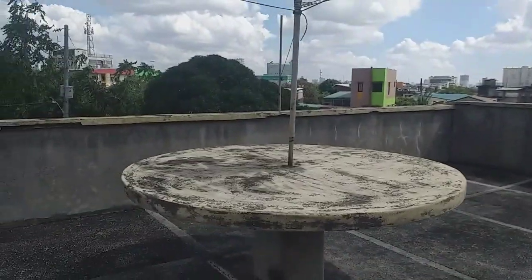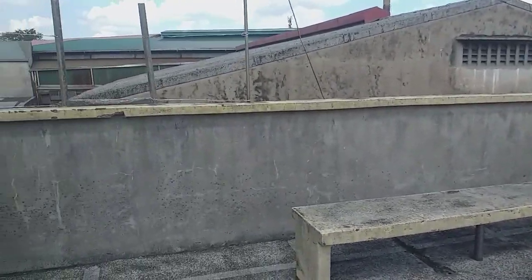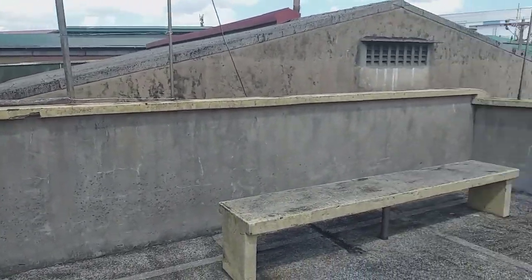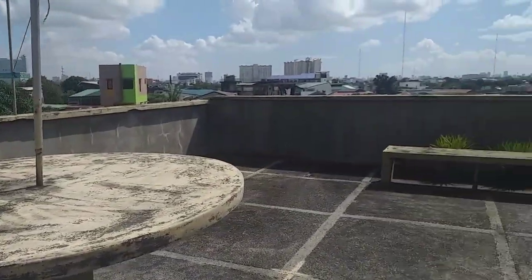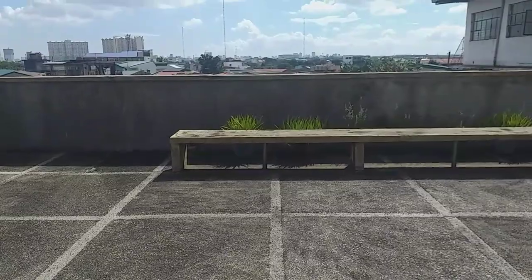This is the place where we will build the NFT hydroponic system here at Valenzuela. See you guys in seven days!